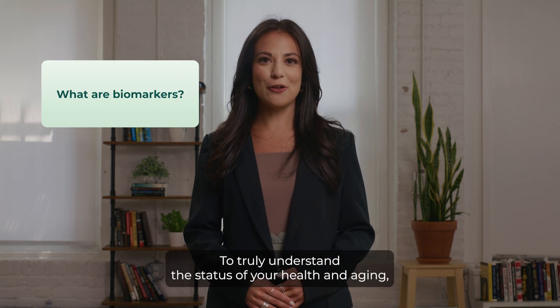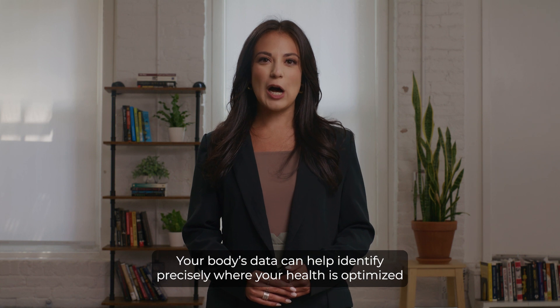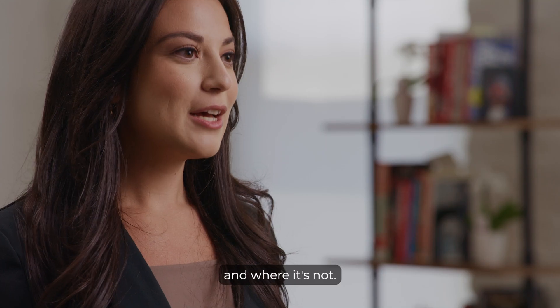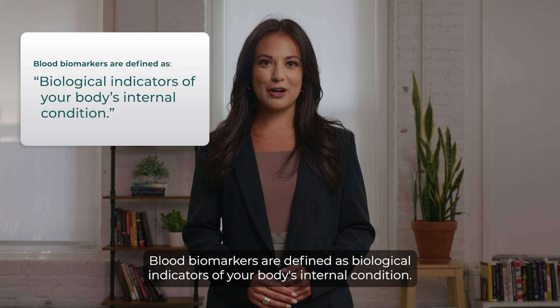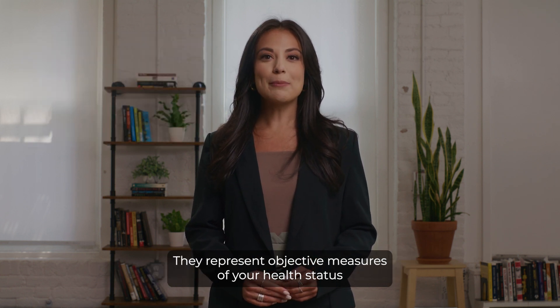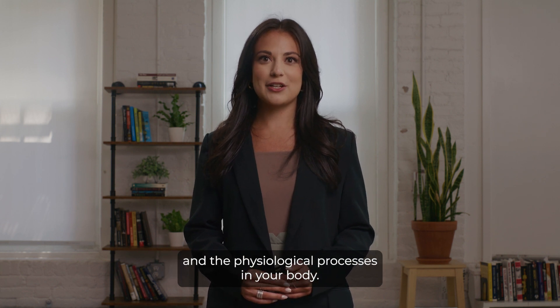To truly understand the status of your health and aging, you need to look inside. Your body's data can help identify precisely where your health is optimized and where it's not. One of the most effective ways to gauge your current health status is by looking at your blood biomarkers. Blood biomarkers are defined as biological indicators of your body's internal condition. They represent objective measures of your health status and the physiological processes in your body.